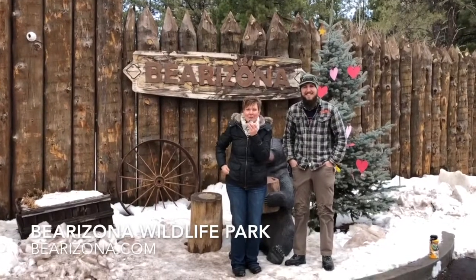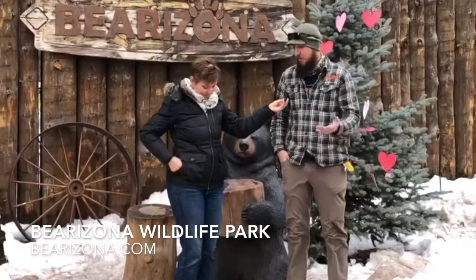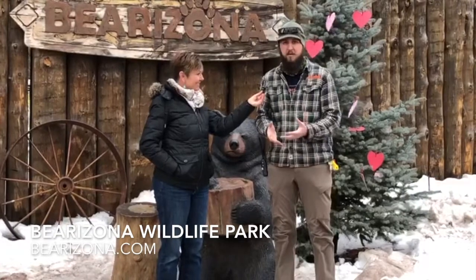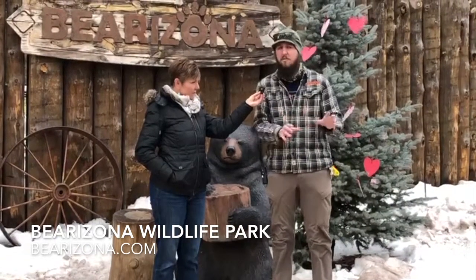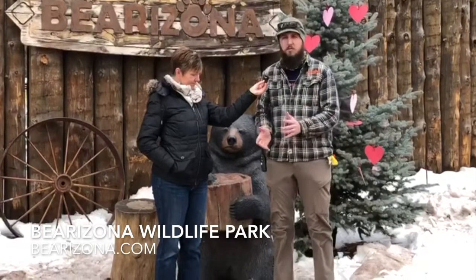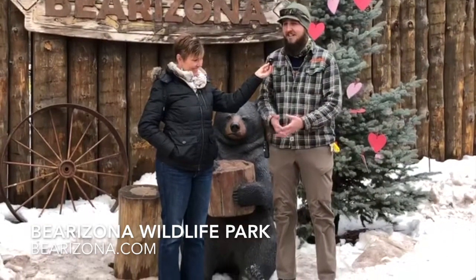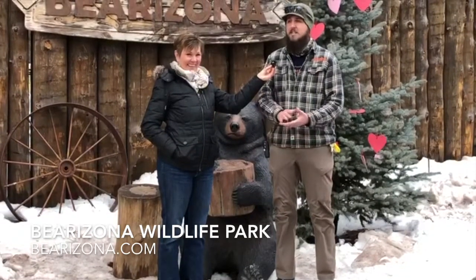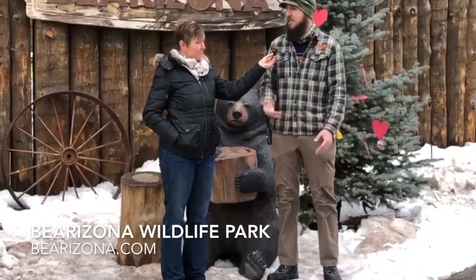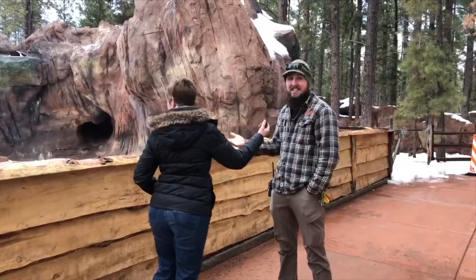Hi guys, we're here at Barrizona, just outside of Williams, with Kyle. Welcome to Barrizona Wildlife Park — we're a 160-acre, three-mile drive-through wildlife park. Even though it's drive-through, you see animals in their habitats from your own vehicle, and there's also a walk-through portion afterward. Some animals will be a little slower, like the grizzly bears, and some will be quicker, like the otters. Coming in winter is great — a lot of people think animals are slowing down, but some are up and moving around.